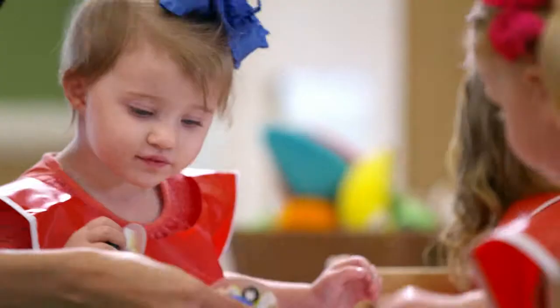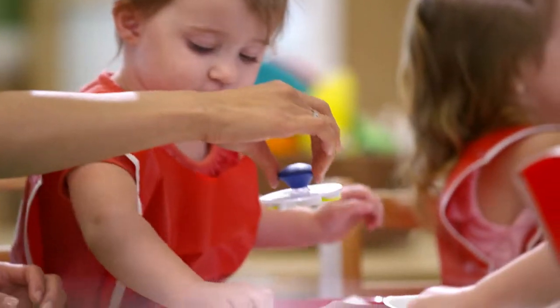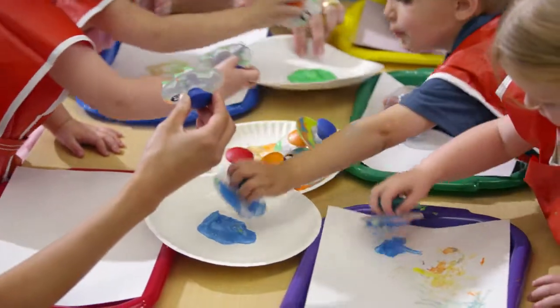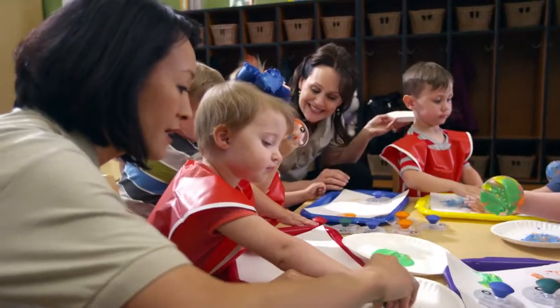you will notice their play will grow increasingly more complex. Our weekly field reports provide updates as well as opportunities for parents to interact and reinforce the lessons learned from your toddler's daily activities.